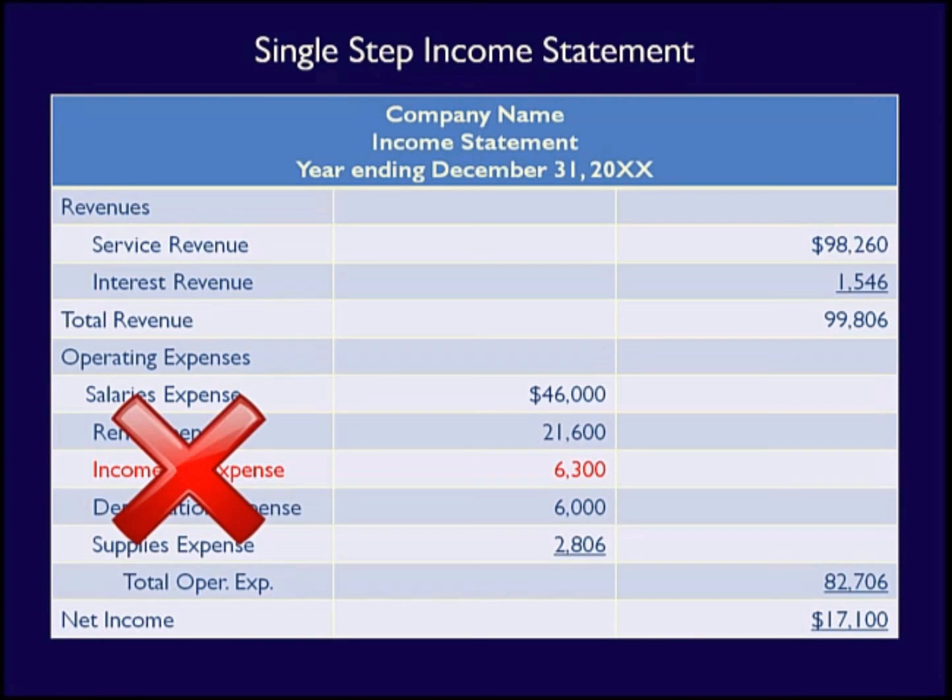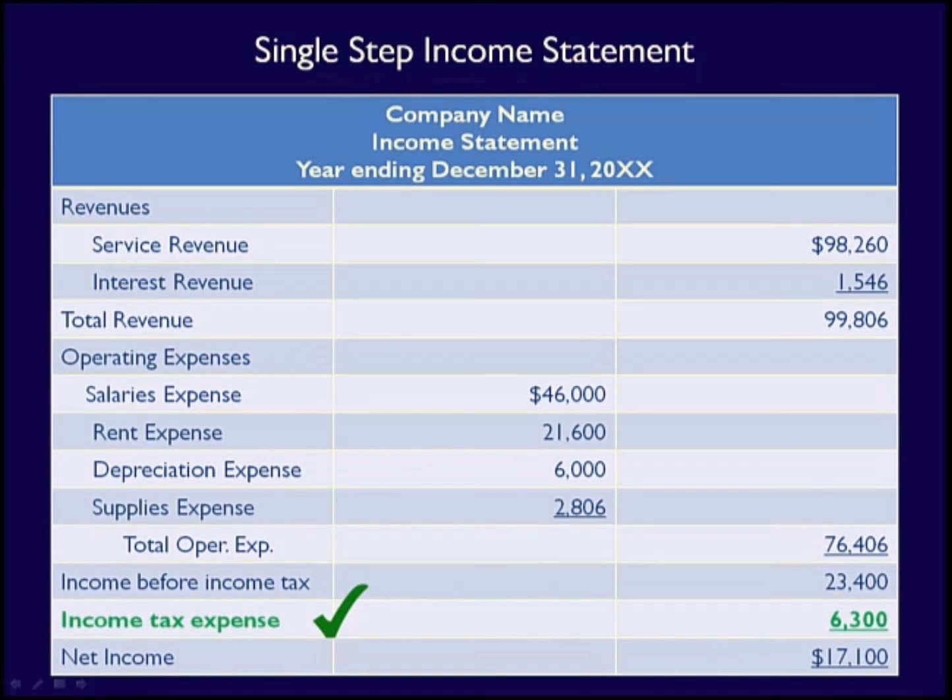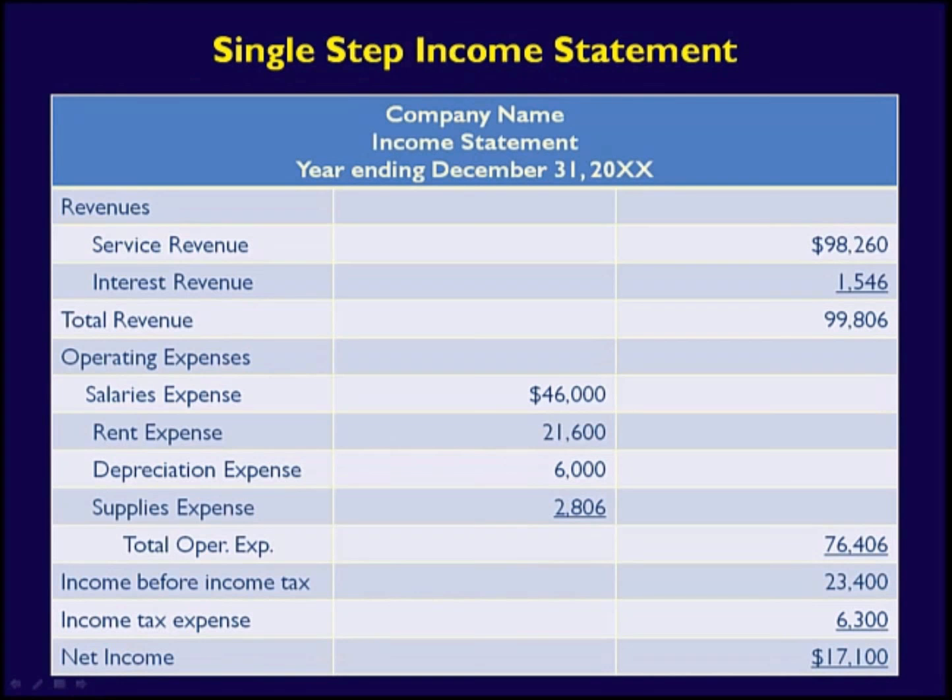However, this is incorrect. Operating expenses are the costs of operating the business and are, for the most part, controllable by the business. Income tax expense is prescribed by the CRA (Canada Revenue Agency) and is not, on the whole, controllable. As a consequence, income tax expense must be listed separately. If expenses are greater than revenues, a net loss amount is provided at the bottom of the income statement. The statement we have developed here is called the Single Step Income Statement. We'll be covering a Multiple Step Income Statement in a future video.